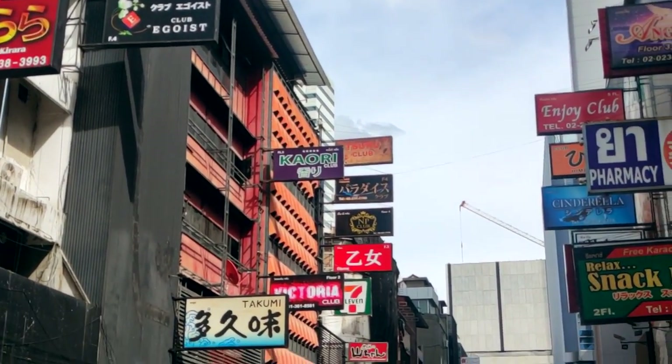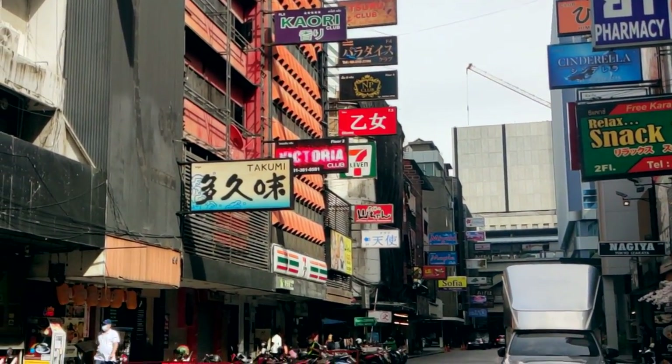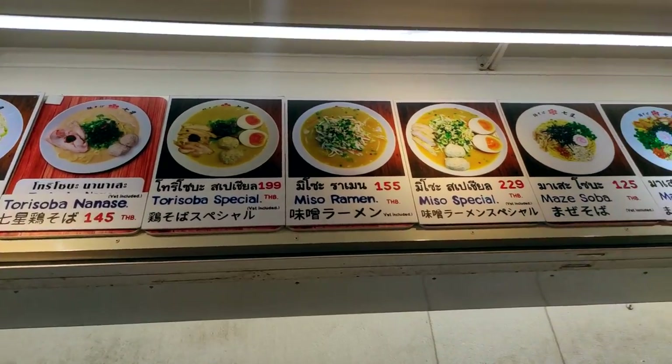We then had a stroll down to Bangkok's Japan area to find ourselves some ramen bowls.